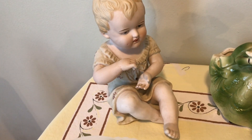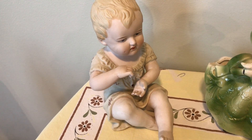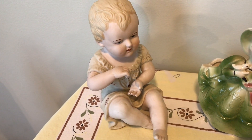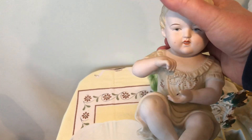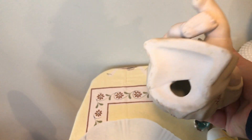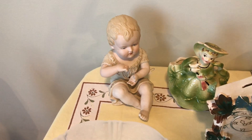This little guy — I did a picture search on eBay — he is what is known as a piano baby, and he's in really good condition. He's not marked, so I'm not sure about the brand. If you guys know anything about any of this stuff, please feel free to leave a comment down below.